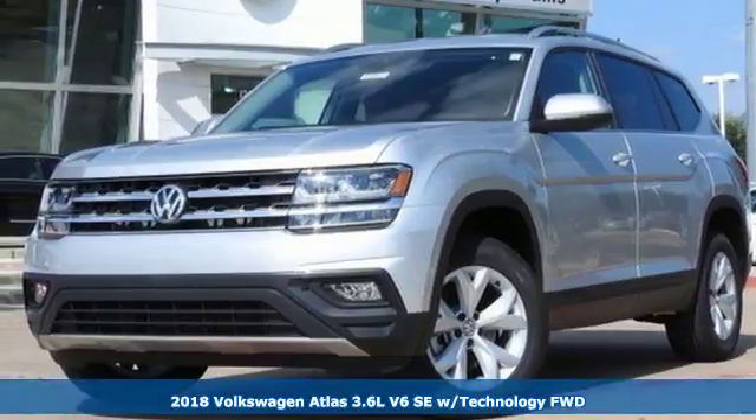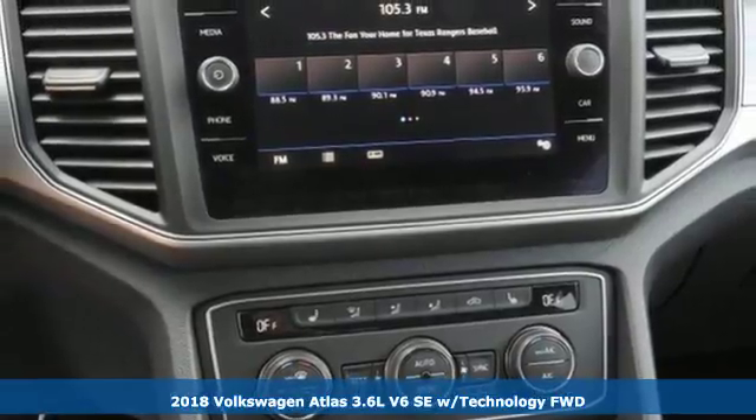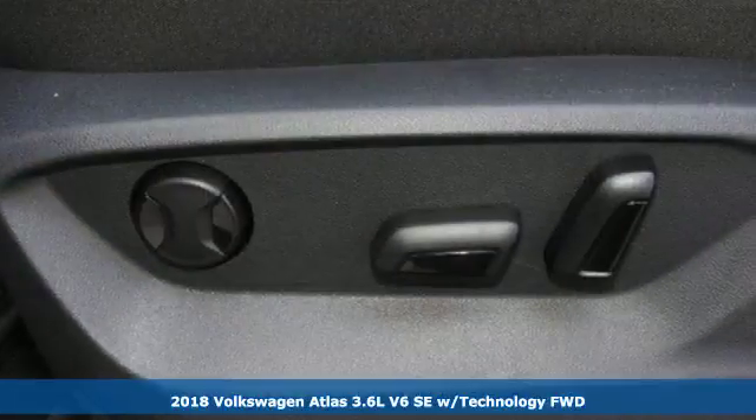It's a 2018 Volkswagen Atlas. Get into the SUV that's big enough for your family and everything that comes along with it.